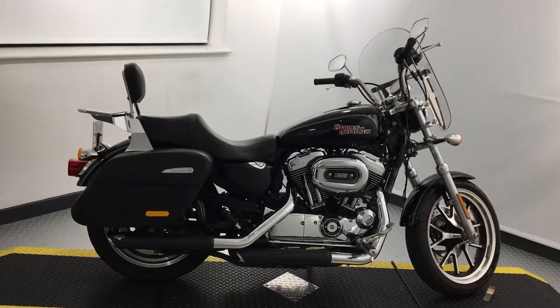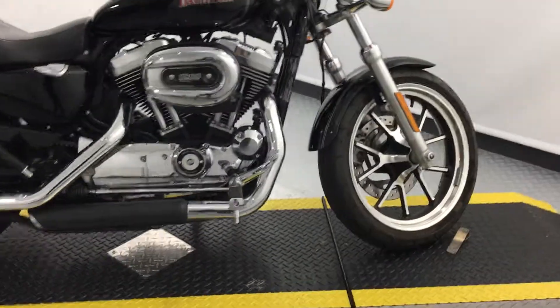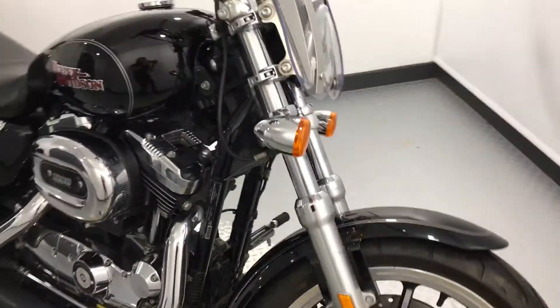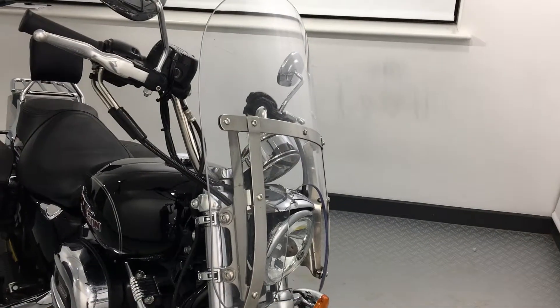It's a perfect combination of a Sportster and a mini tourer. Standing at the front of the bike, we have the five-spoke cast aluminium wheels. To the top, we have the easy detachable windshield to block out the wind during those longer journeys.